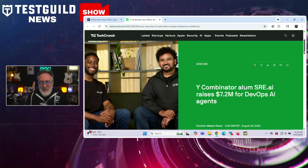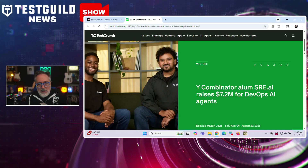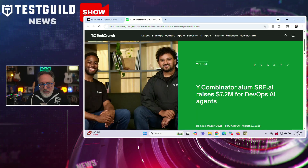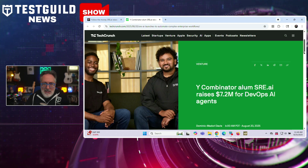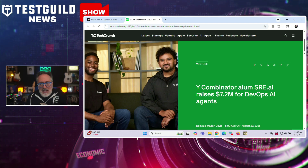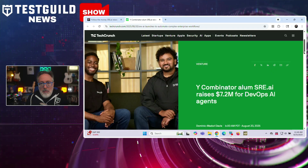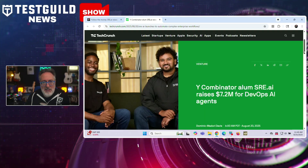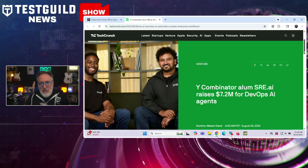Last up is the follow-the-money segment. Y Combinator startup SRE.AI, founded in 2024 by ex-Google DeepMind engineers Edward and Raj, has come out of stealth with $7.2 million in seed funding to bring AI agents into enterprise DevOps. The platform uses natural language agents to automate tasks like CI, testing, release pipelines, and monitoring across AWS, Azure, Salesforce, ServiceNow, and more. Instead of stitching together multiple low-code tools, teams get a chat-like, context-driven experience spanning multiple platforms.